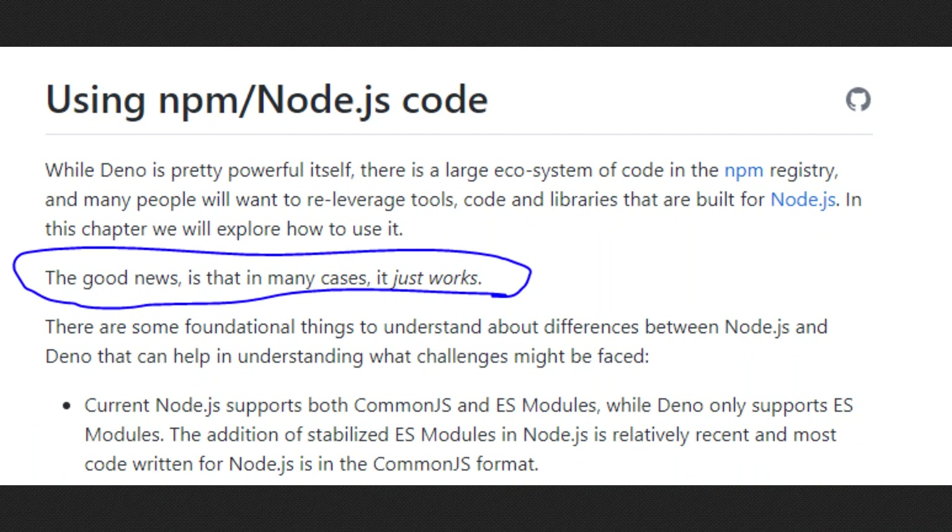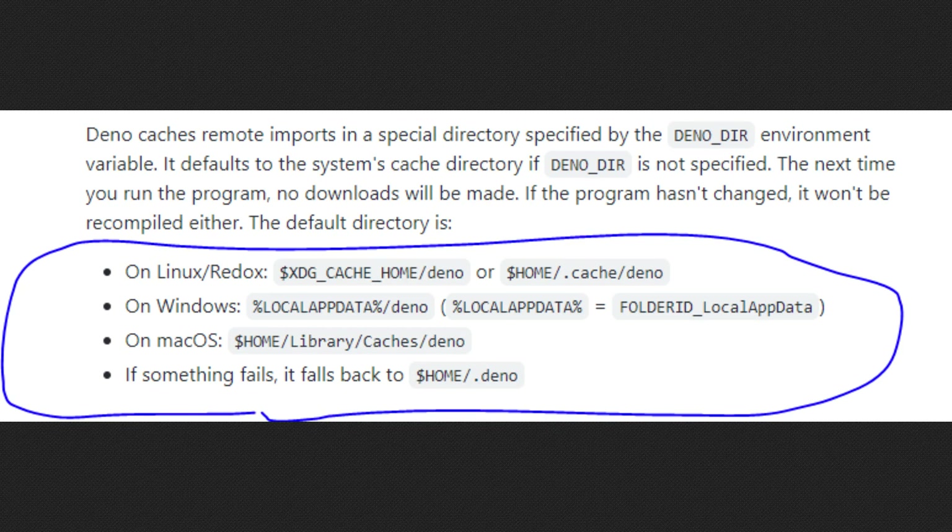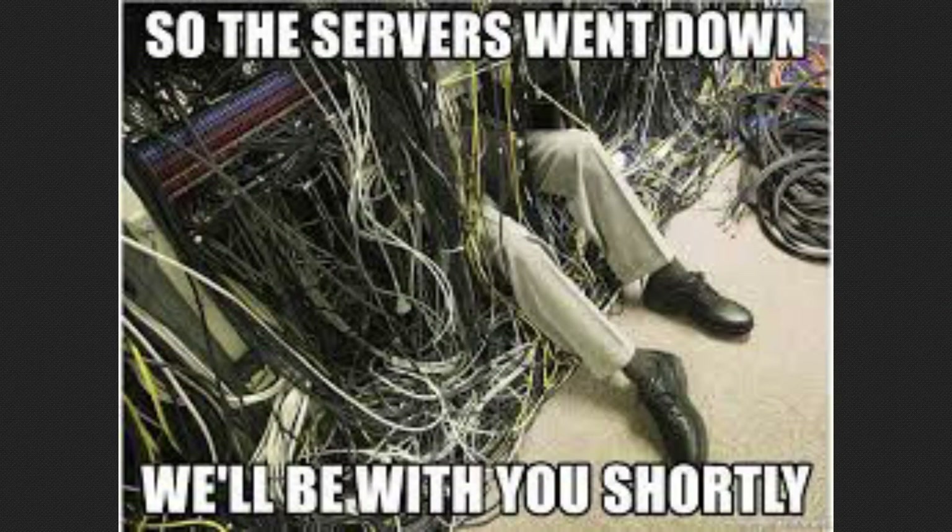You can still use most NPM packages, and Deno keeps a cache of the package locally so you don't have to worry about the server going down.